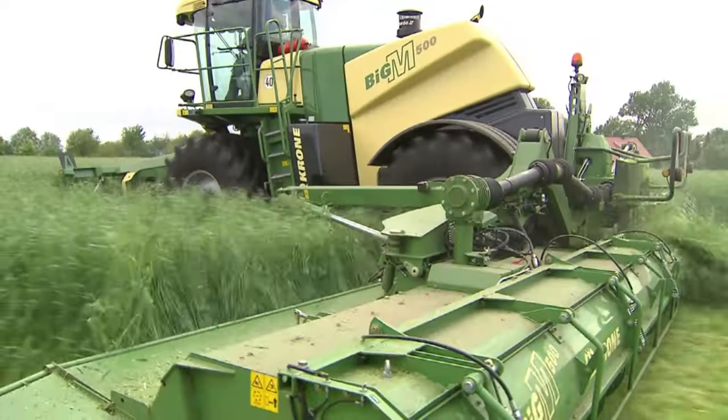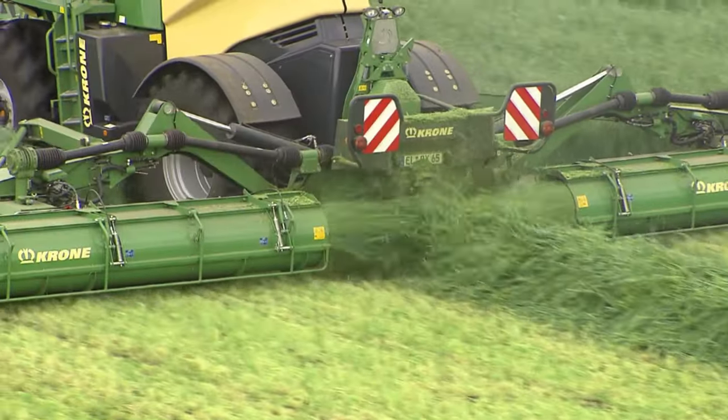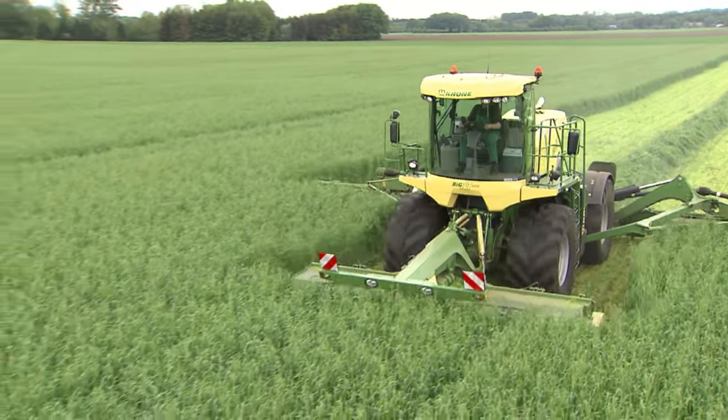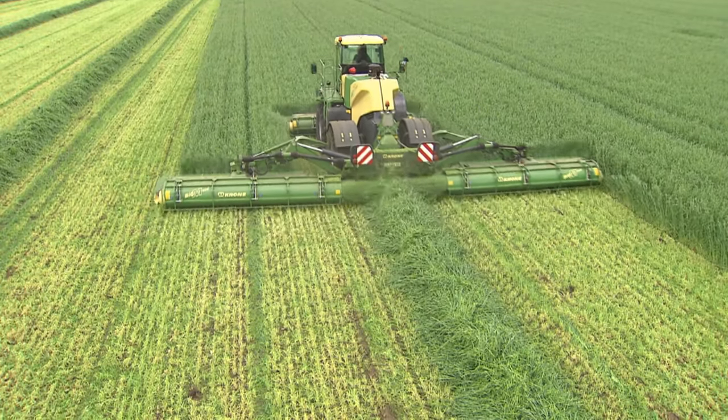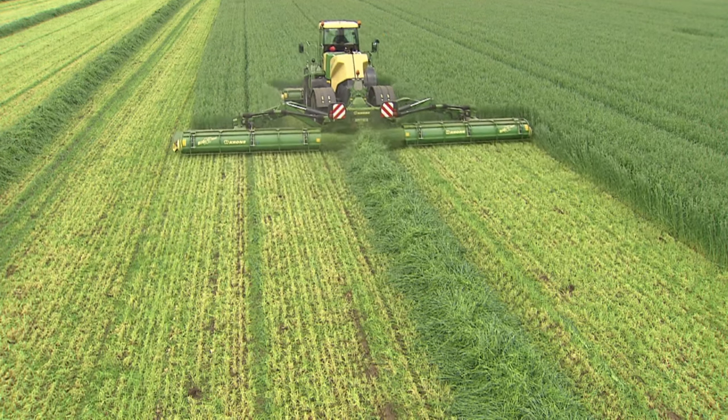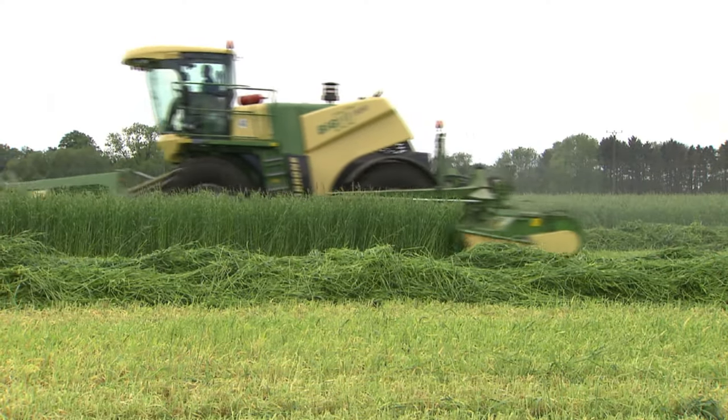Mow, ted, swathe — swathe into one single swathe with Big Swathe. Big M500 — the world's most powerful self-propelled mower.